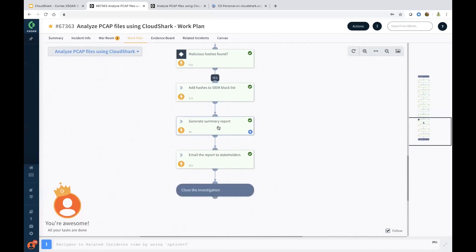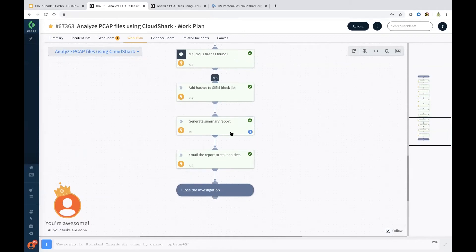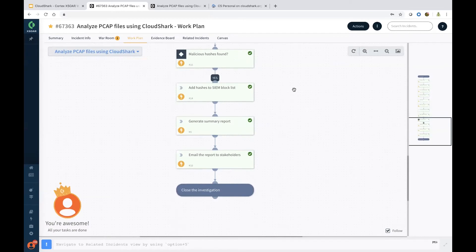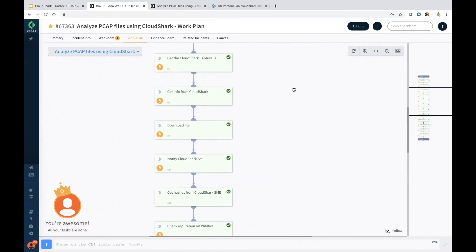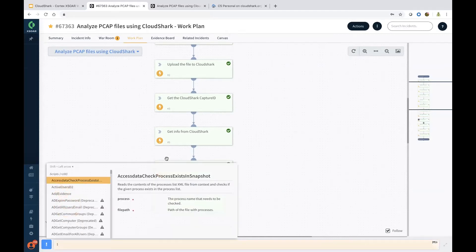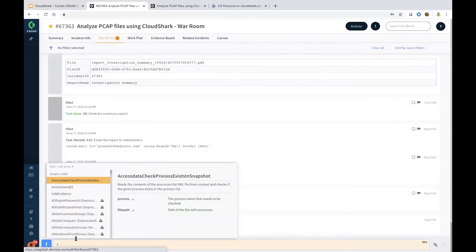Once that is done, we have the ability to create a summary report. By default it is PDF but we also support Word, and you can automatically email this to all stakeholders. As you saw, this really helps analyze the PCAP automatically and generates a report. But you could have also done all this manually within XSOAR because you have the ad hoc capability of running commands from the CLI.